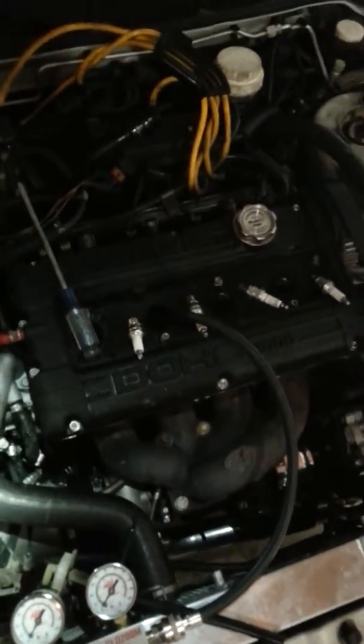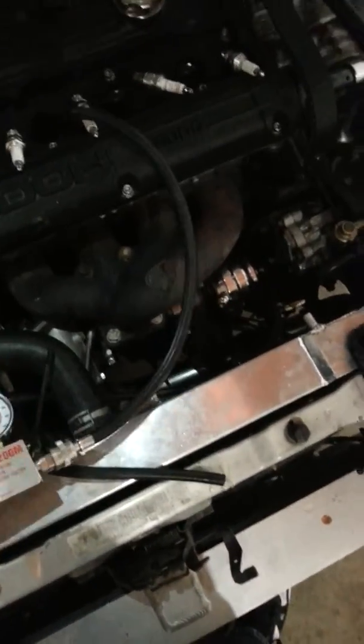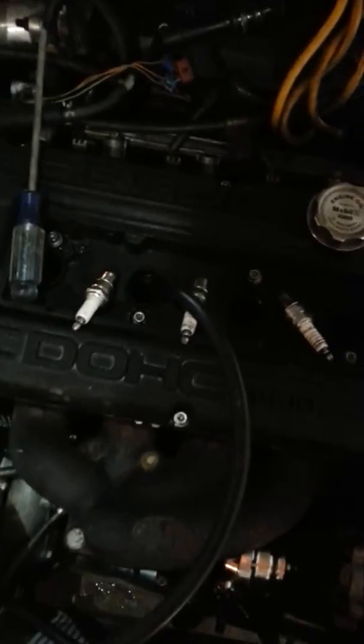So I did a compression test — it passes within about one or two PSI between each cylinder. But what we're going to do here is a leak-down test, if you will. Got my compressor set at 145 PSI. What we have here is a differential cylinder pressure tester. We'll hook this up to each cylinder individually, the same way you would a compression tester, but we can maintain a regulated air supply constantly.